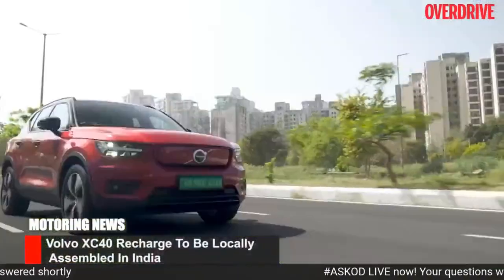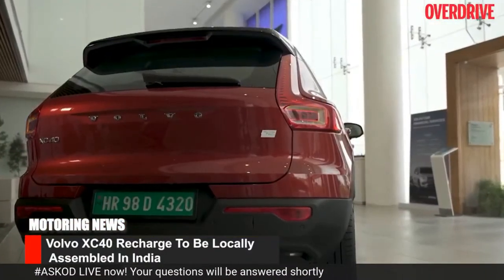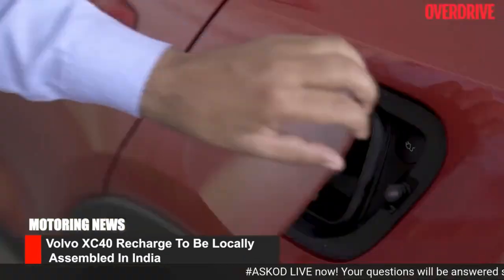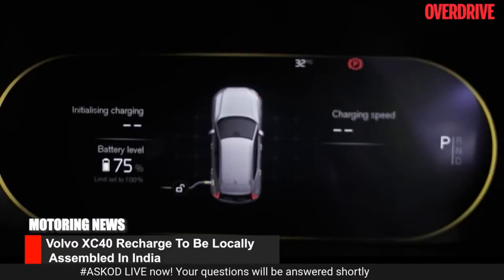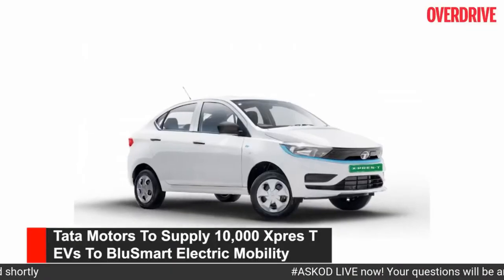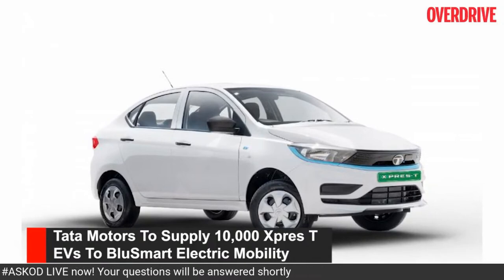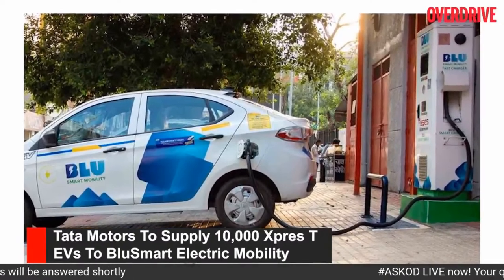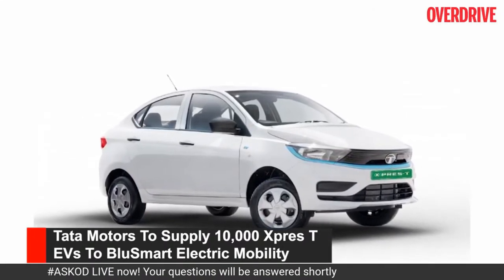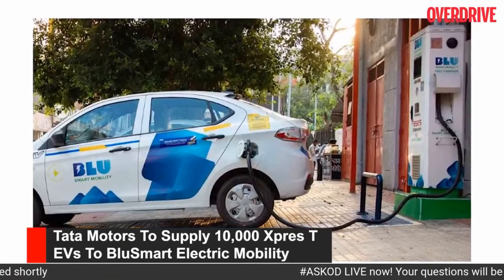Big news from Volvo India: the XC40 Recharge will be locally assembled in Volvo's factory near Bengaluru. This makes Volvo the first premium brand among luxury car makers to begin EV local assembly in India. The company also plans to go fully electric in India by 2030. From Tata Motors: they have bagged the largest ever EV fleet order in India — 10,000 units of the Tigor EV electric sedan to Blue Smart Electric Mobility, in addition to a previous order of 3,500 EVs from the startup last year. Blue Smart functions in Delhi NCR and plans to expand to other cities.